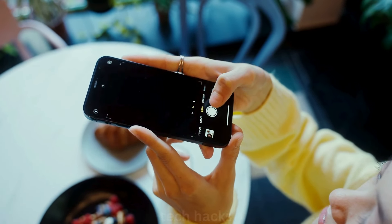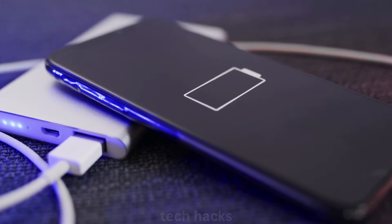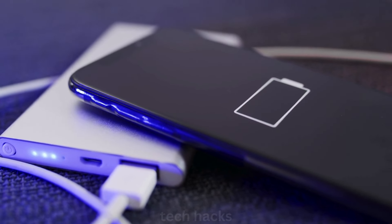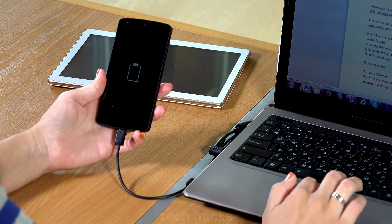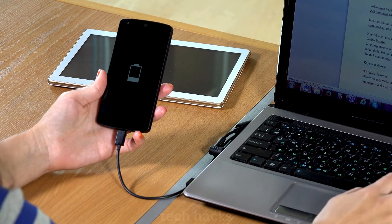Battery life is also expected to improve, with the iPhone 16 and iPhone 16 Pro Max rumored to feature larger batteries than their predecessors. Apple might use stacked battery technology to increase energy density and lifespan. The iPhone 16 series could also support 40W wired fast charging and 20W MagSafe charging.